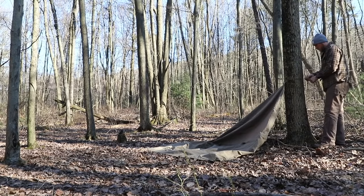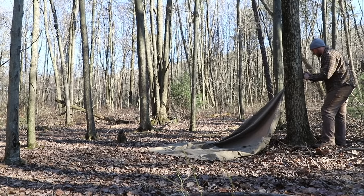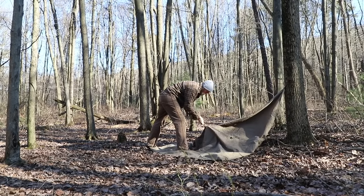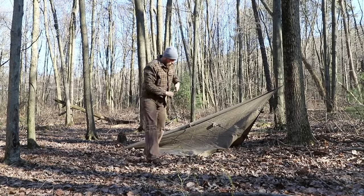A plow point shelter is a very simple shelter to construct and it's a shelter that is used by so many people at camp. To set up a plow point shelter, you simply tie one end of the shelter to a tree. The height of this can vary depending on weather conditions. You simply then take all other three corners and stake them out.